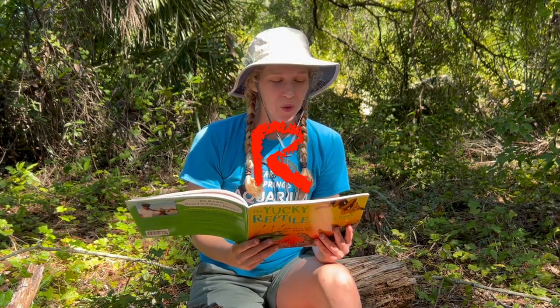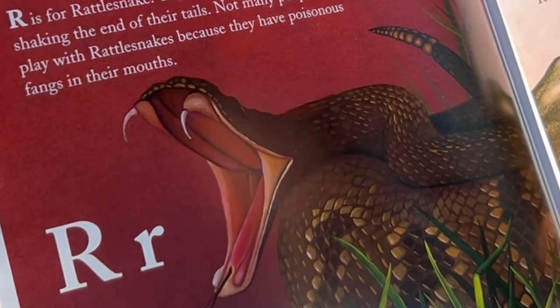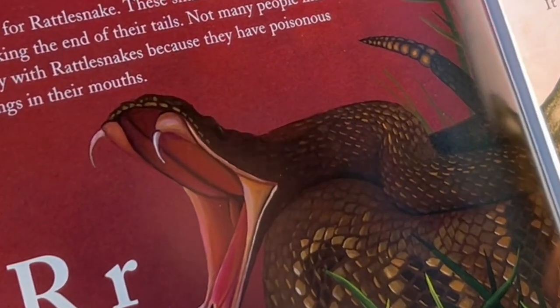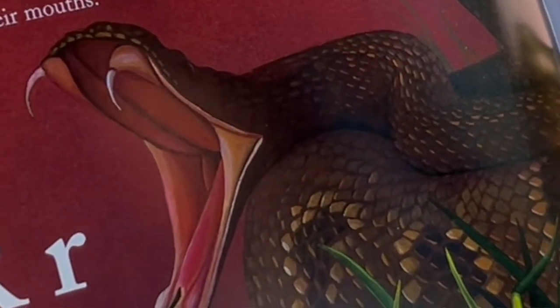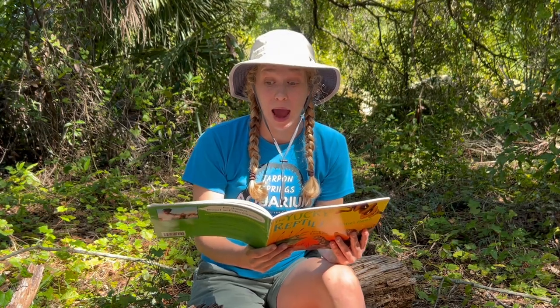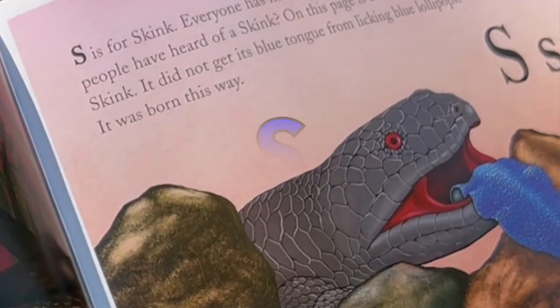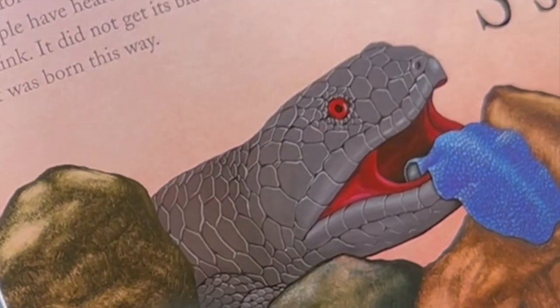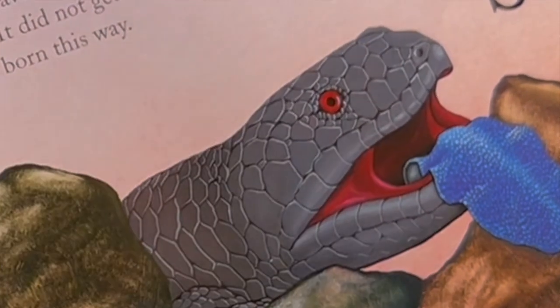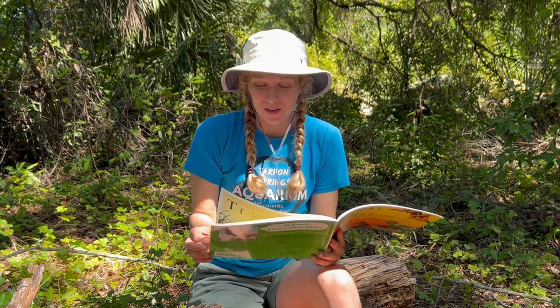R is for Rattlesnake. These snakes make rattle noises by shaking the end of their tails. Not many people like to play with rattlesnakes because they have poisonous fangs in their mouth. S is for Skink. Everyone has heard of a skunk, but how many people have heard of a skink? On this page is a blue-tongued skink — it did not get its blue tongue from licking blue lollipops; it was born this way.